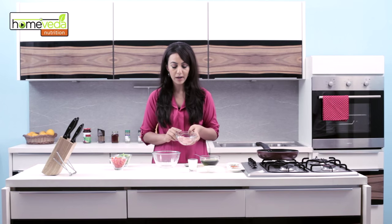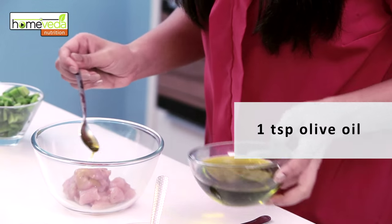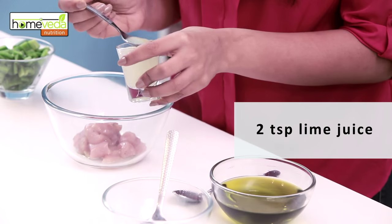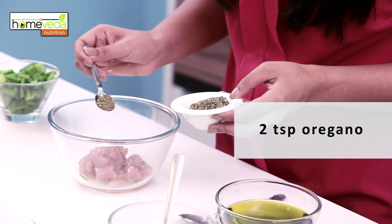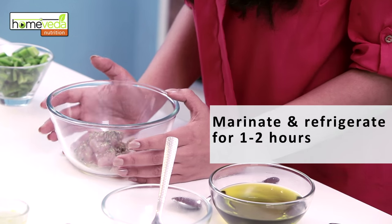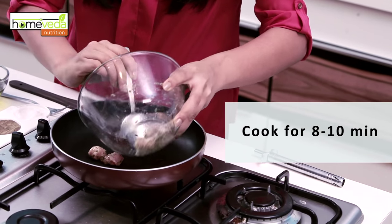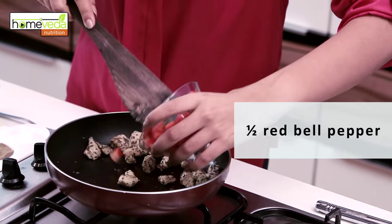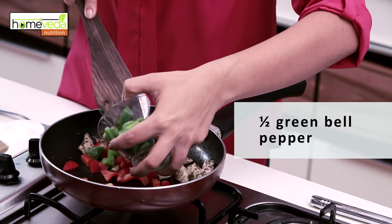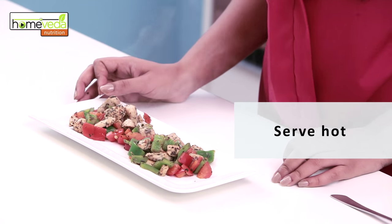We're now going to make a yummy chicken salad. You need 50 grams of chicken breast cut into small pieces. For the marinade, take 1 teaspoon of olive oil, 2 teaspoons of lime juice, 2 teaspoons of oregano and salt and pepper to taste. Let this marinate and refrigerate for 1-2 hours. Now cook the chicken pieces for 8-10 minutes in a pan. Add half a red bell pepper and half a green bell pepper and sauté this for 5-8 minutes. Make sure you serve this hot — it makes for a great lunch or dinner.